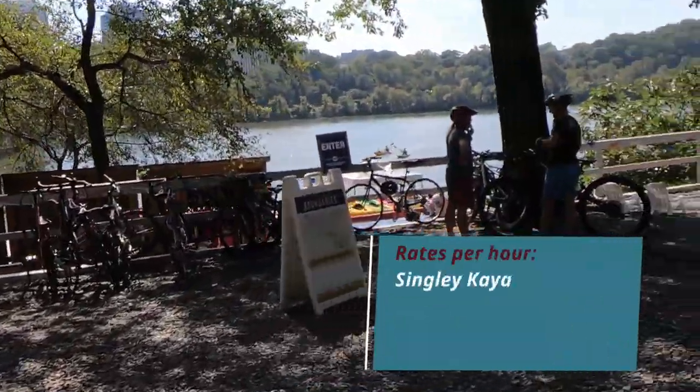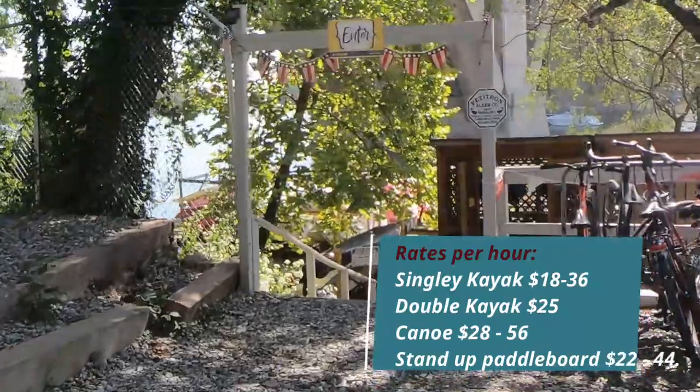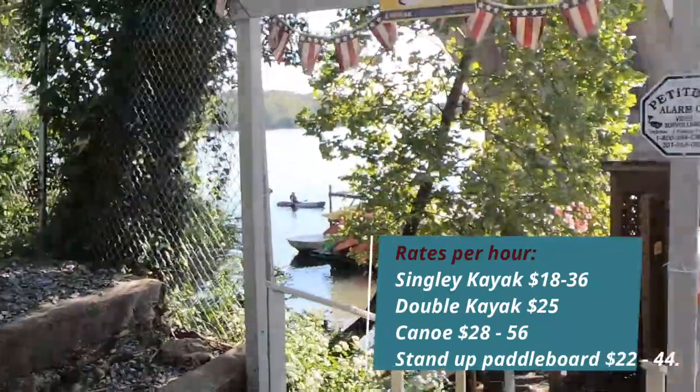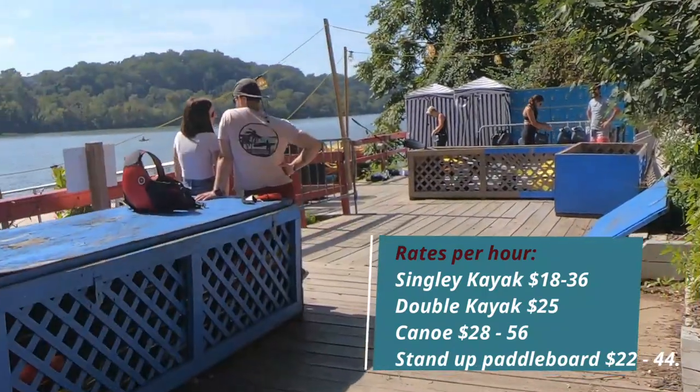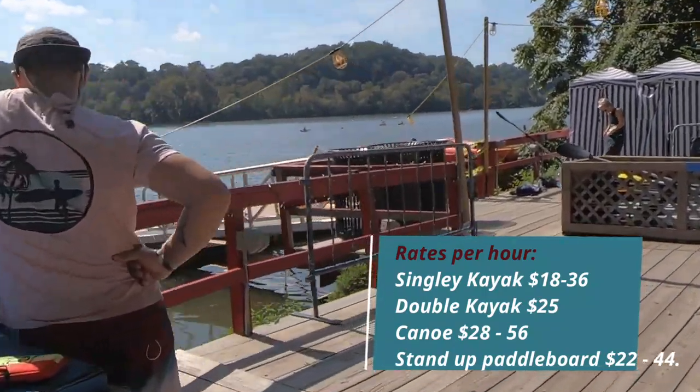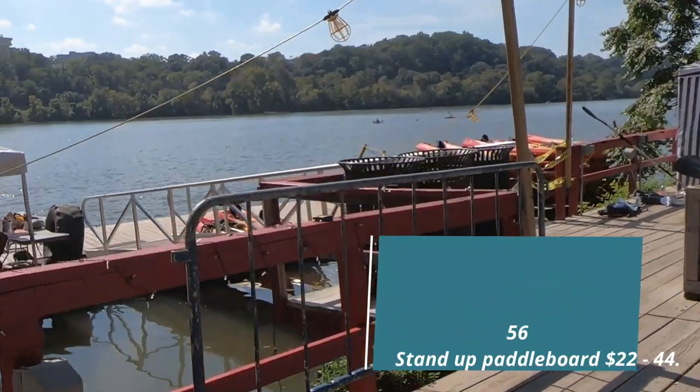Of all the boathouses you'll find in the area, it is the closest to the Key Bridge. It is also the busiest. It's also very crammed — if you like to be around people, if you like to have other boaters around you when you're in the water, then this is likely the boathouse for you.